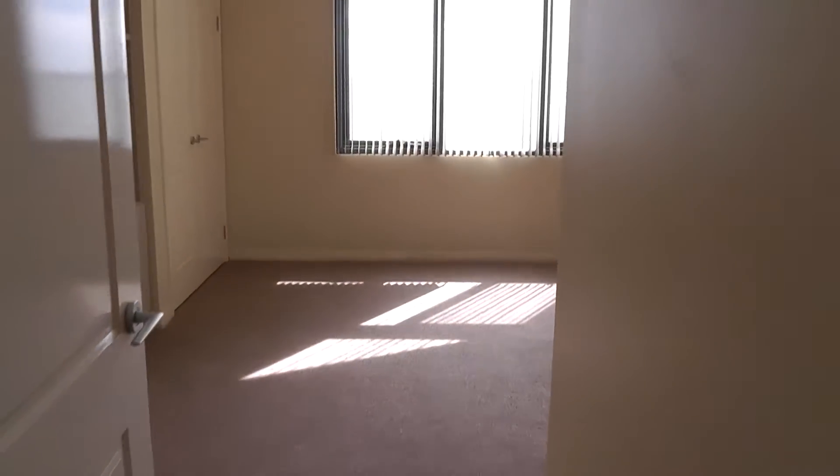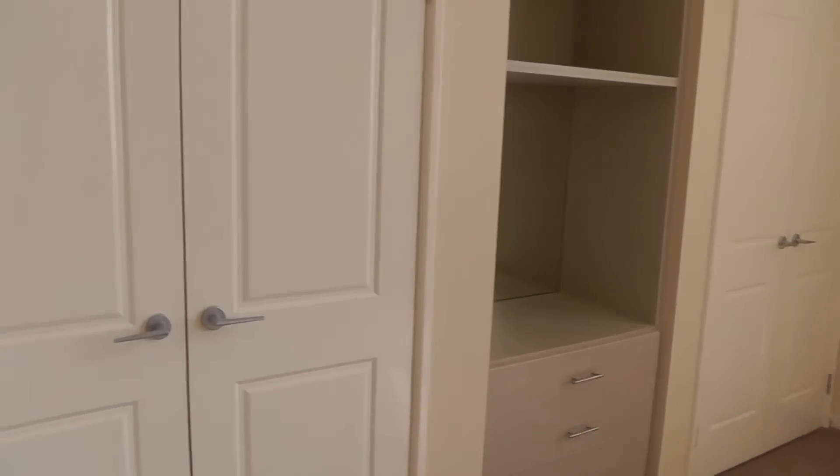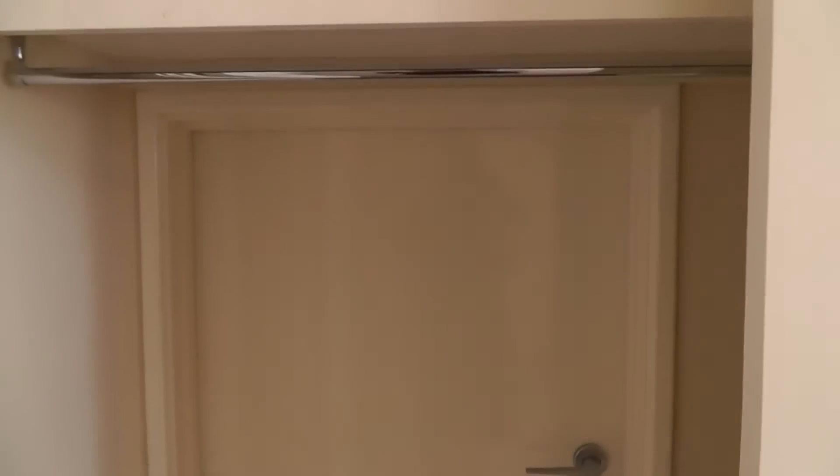If we swing around we'll come into the master bedroom. We have, as you'll see, his and her cupboards. If I just open up this one, we also have an added storage nook behind the closet here as well. So storage is definitely not a problem in this property at all.